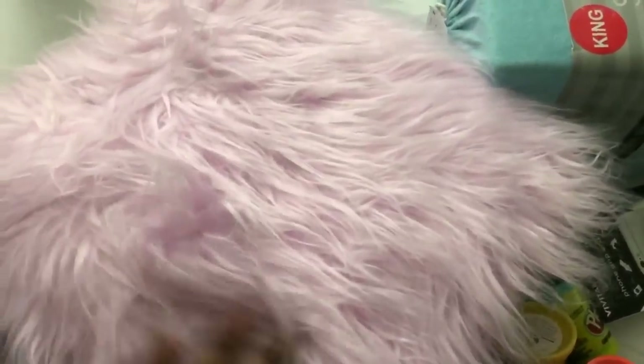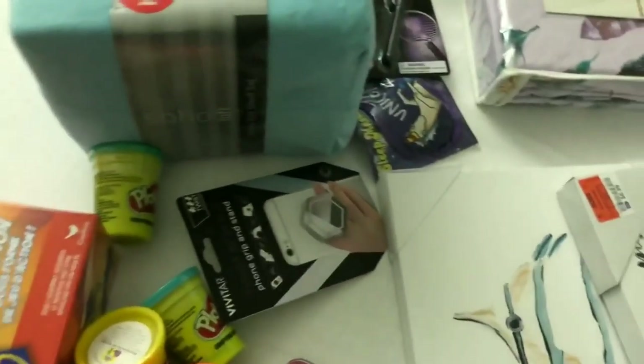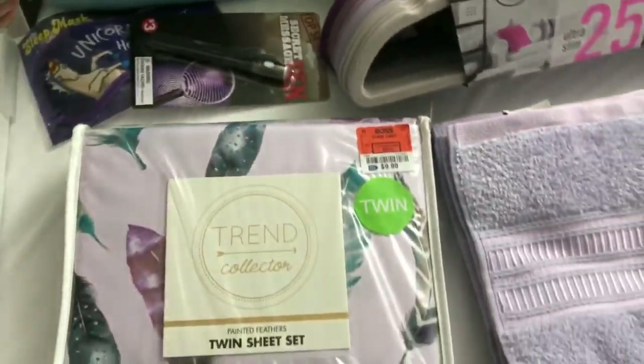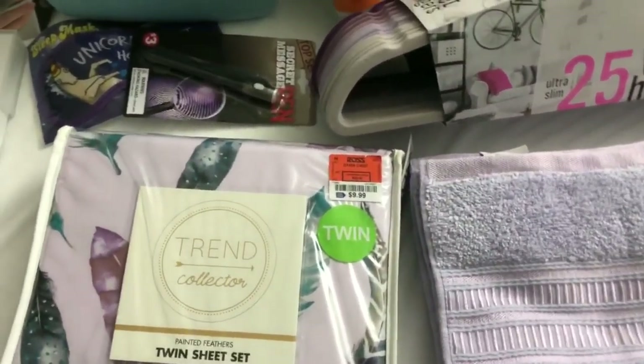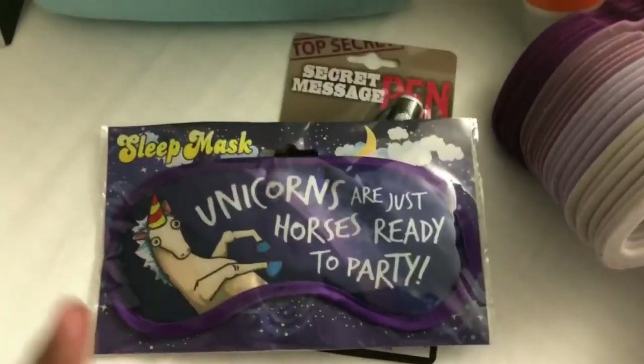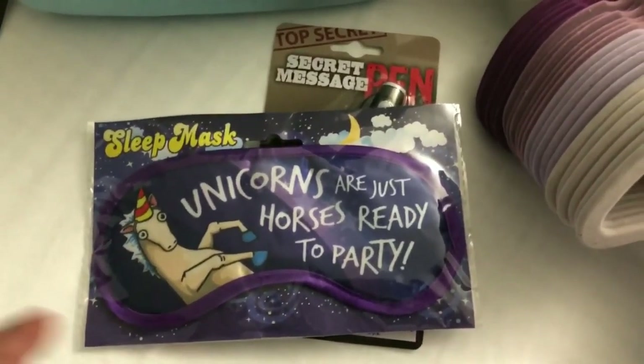Kiara wanted this purple pillow from Five Below — she loves purple, so if you see anything purple it belongs to her. And here are some purple sheets from Ross that were $10. Everything I just mentioned before the sheets was from Five Below.